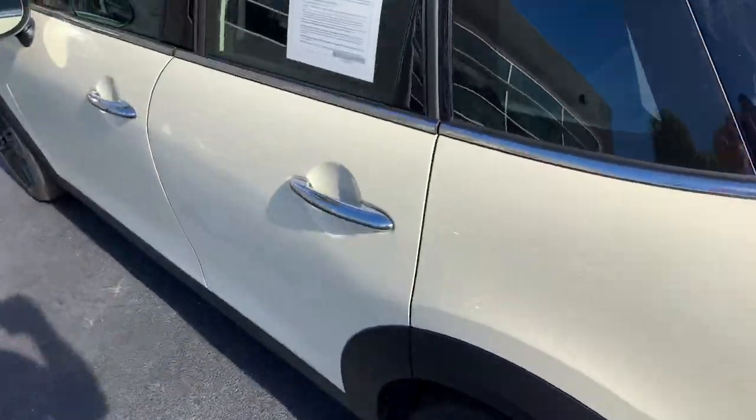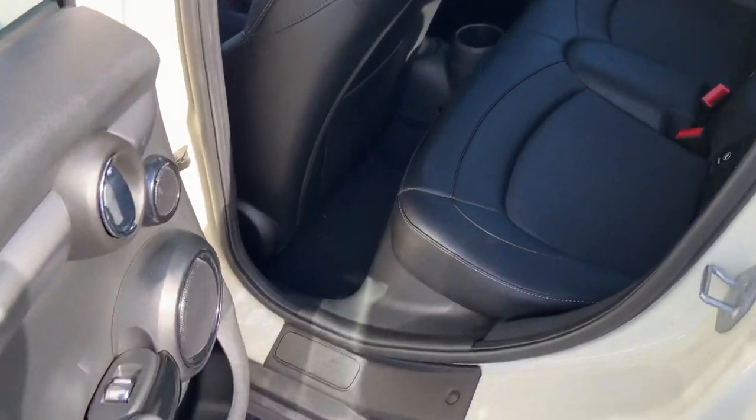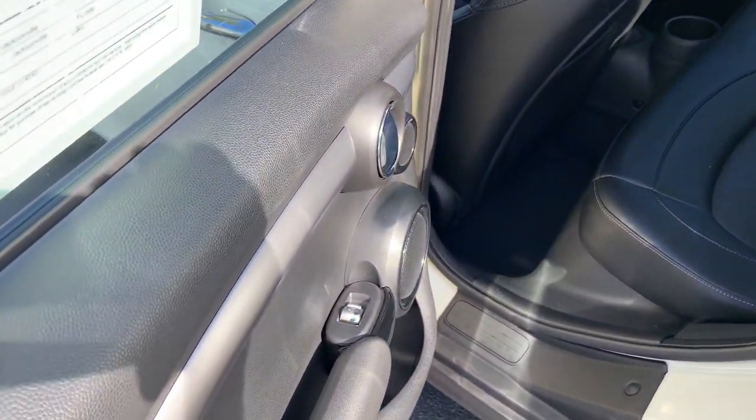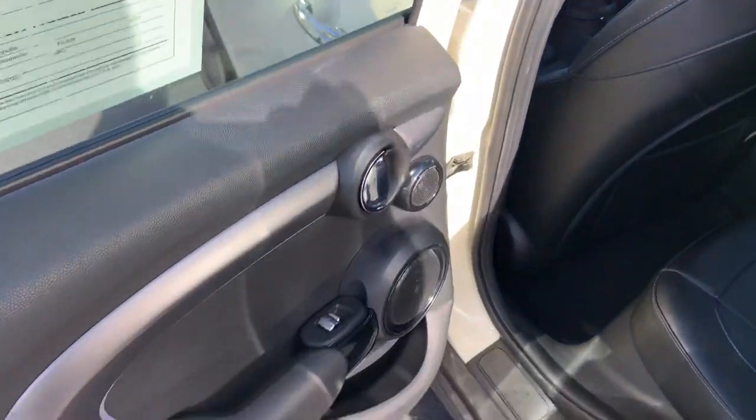Now, rear seat room. Granted, as I told you, I'm 6'3", so obviously you get a little creative with the rear seats. But because of that extra wheelbase, the two-door hardtop would not work — this four-door does.